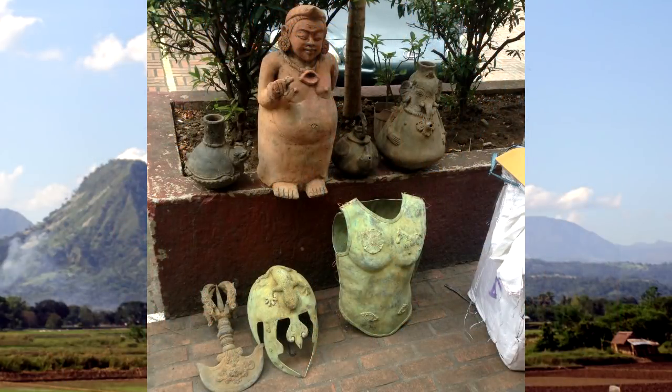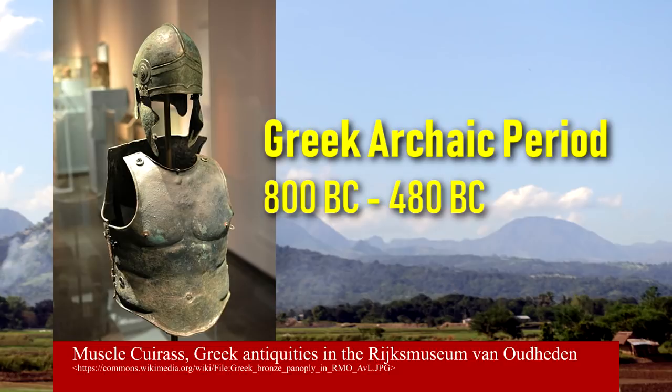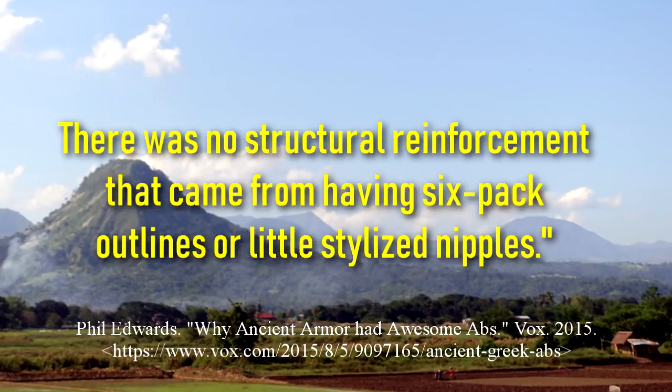Each set of armor was composed of a muscle cuirass, a helmet, and a battle axe. The muscle cuirass, also known as the heroic cuirass, first appeared during the Archaic period and was distinctly Greek in style. The introduction of toned armor seems uniquely Greek, and the reason is more aesthetic than functional.